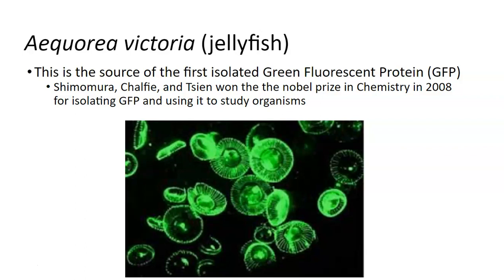I worked in a lab with Shimomura and I have met Marty Chalfie. They used C. elegans, which is a tiny little worm, to track neurons over time using this GFP. So there's a lot of cool things you can do with it.